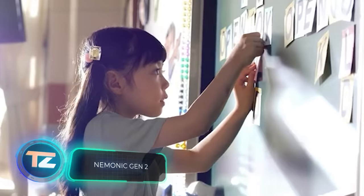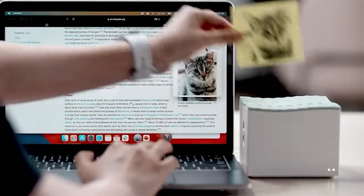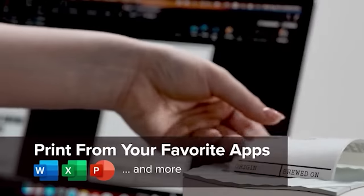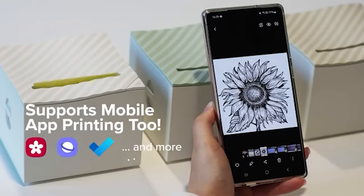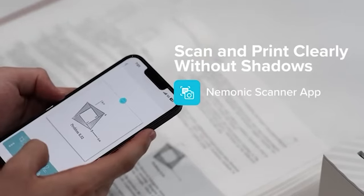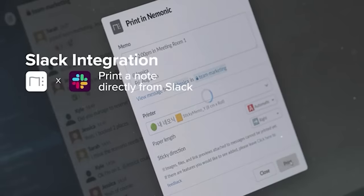Remember that scene from Bruce Almighty where the main character covers his entire apartment with sticky notes? With the Mnemonic Gen 2 printer, that task would be twice as easy, cranking out sticky notes with a resolution of 203 dpi. The printer's pretty compact, taking up the same space as two mice on a computer desk. Beneath its body lies a black inkjet cartridge and a roll of paper tape. It syncs seamlessly with Windows and macOS computers, as well as Android and iOS smartphones, and can print screenshots, photos, and notes effortlessly. The starting price is $99.